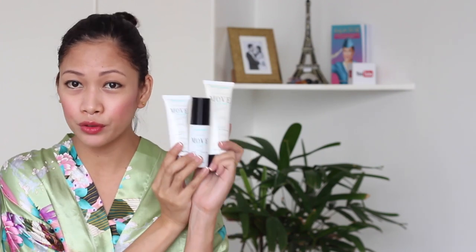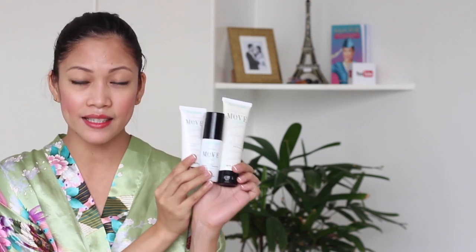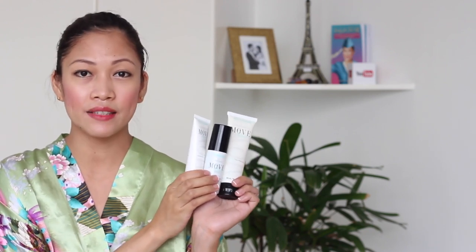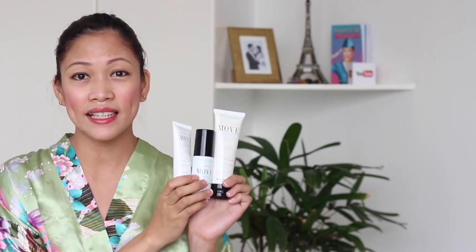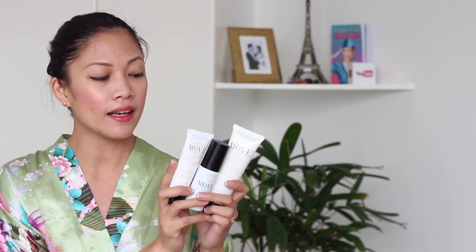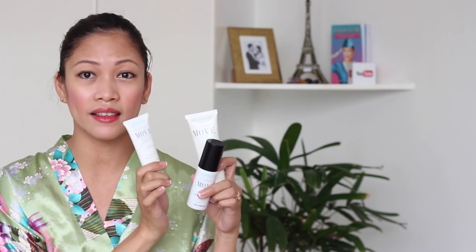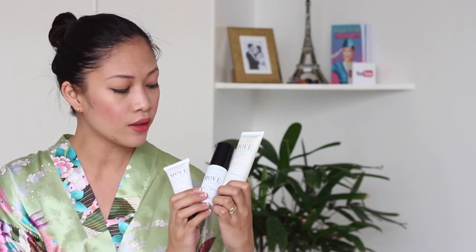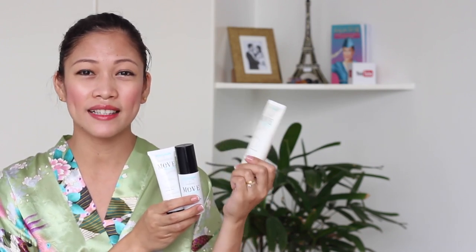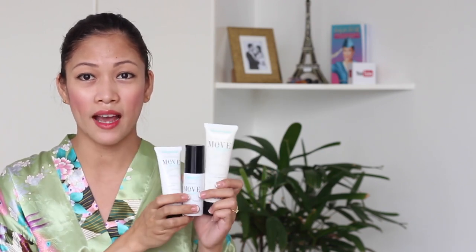Overall, the skincare routine of Move by Minerva — I really like it. I like the packaging, I like the size, it's very convenient for traveling, and I like that it's good for sensitive skin because it's organic and they don't use a lot of perfume. Except for the toning mist, I don't smell anything from the other products. The packaging is very nice and very economical — I could use everything inside, nothing wasted.